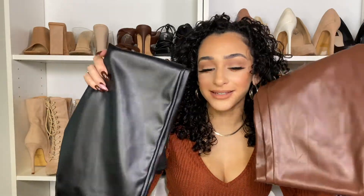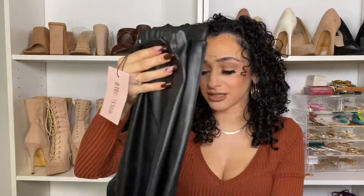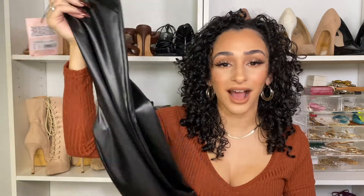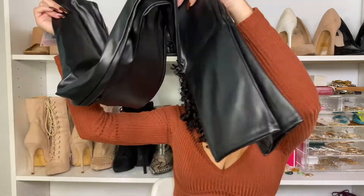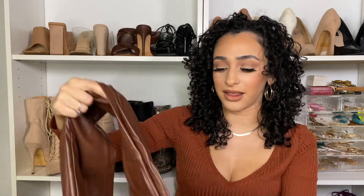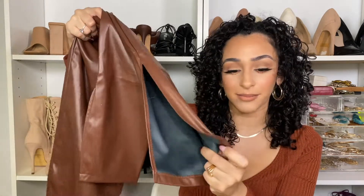My next big essential for fall is leather — specifically leather pants. You will find leather pants literally anywhere because they are the hot thing right now. These here are from Missguided — if you watched my Missguided haul you'd have seen these. And these ones I got from Shein a while back; they have a split in the hem, which is also very trendy and extends into fall.